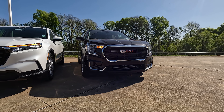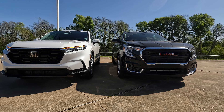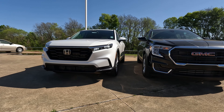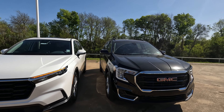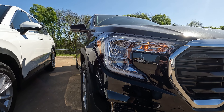That really does look typical GMC, so not a bad thing. Chrome on each one — depending on what you like, you have that chrome brow across the top where the headlights are and above the grille. A little more chrome over here on the terrain, but one of the big differences you're going to see is going to be in the design of the headlight housing.